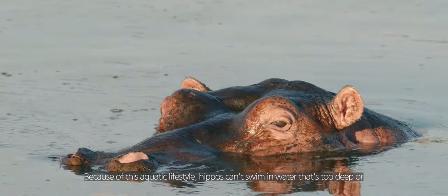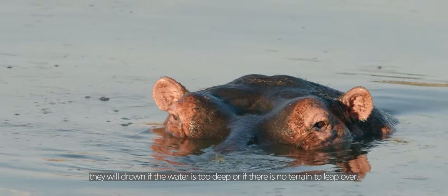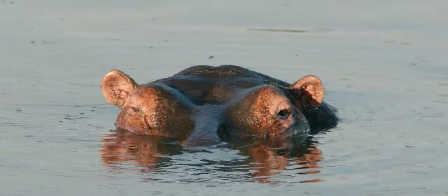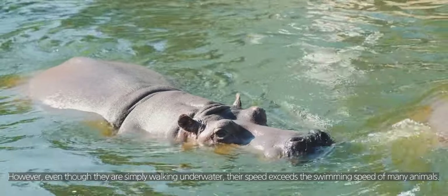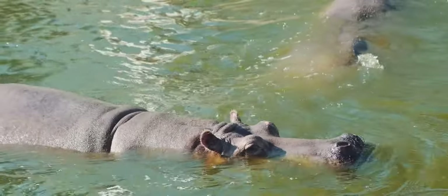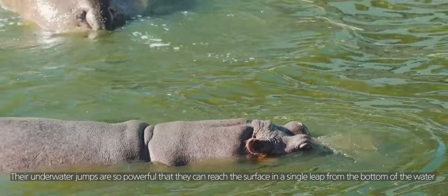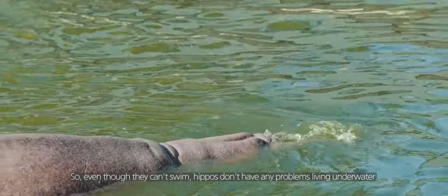Because of this aquatic lifestyle, hippos cannot survive in water that is too deep, as they will drown if there is no terrain to push off from. However, even though they are simply walking underwater, their speed exceeds the swimming speed of many animals. Their underwater leaps are so powerful they can reach the surface in a single leap from the bottom. So even though they can't swim, hippos don't have any problems living in the water.